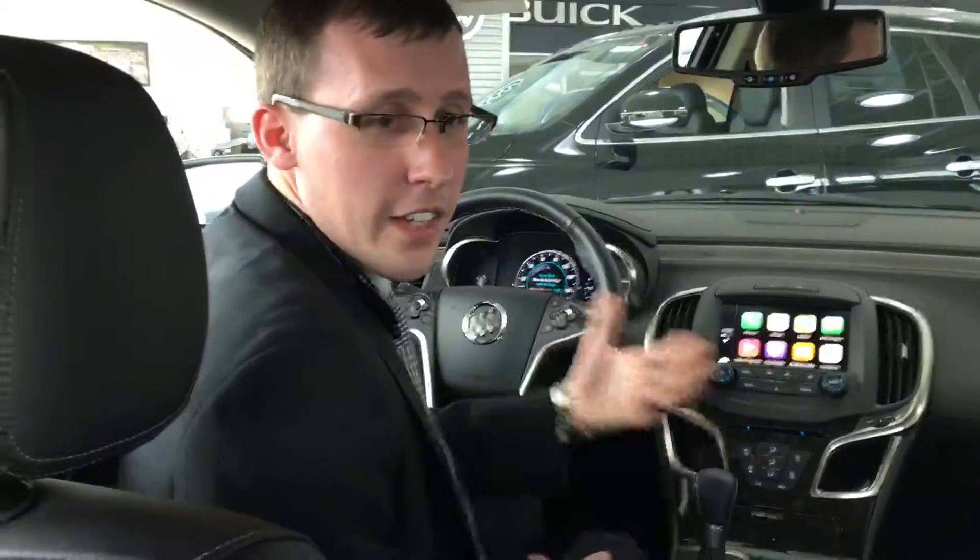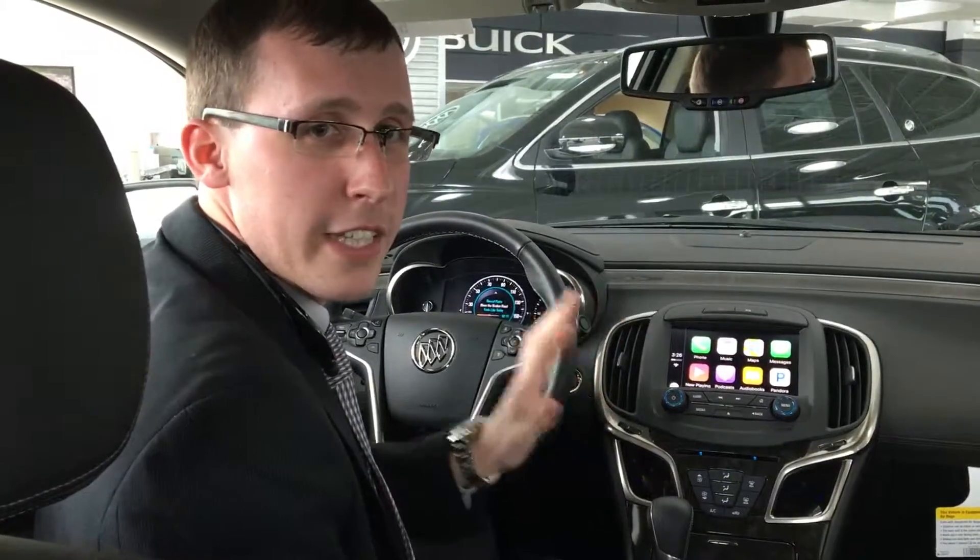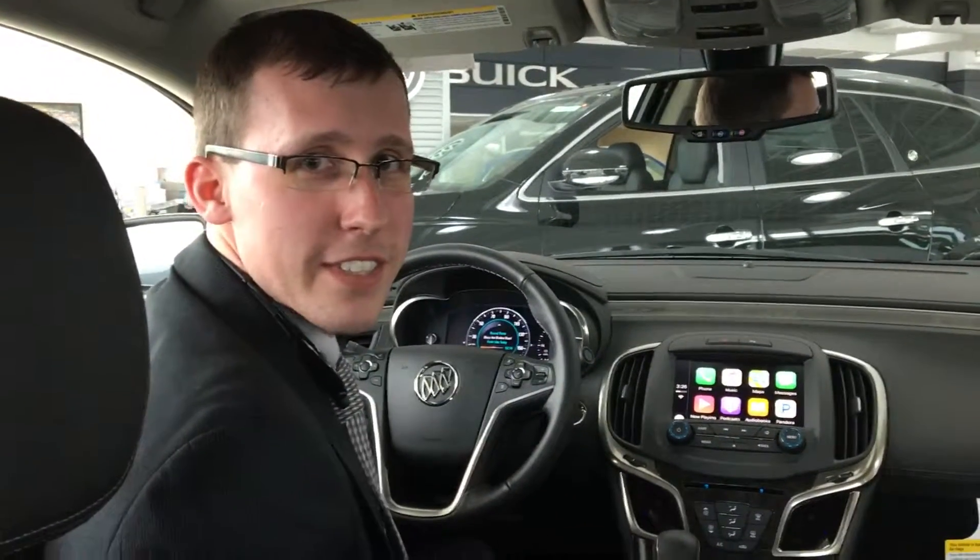Apple CarPlay and Android Auto are great new features to have, especially to keep your eyes on the road and your hands on the steering wheel. See you again.